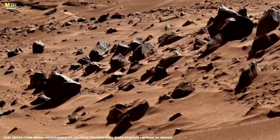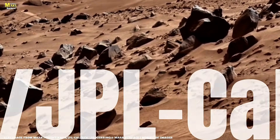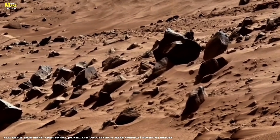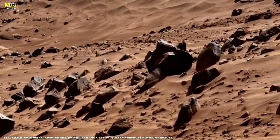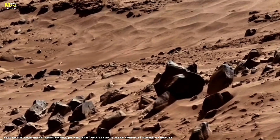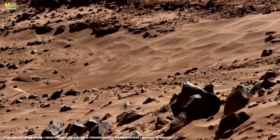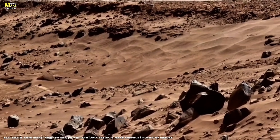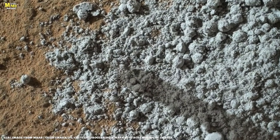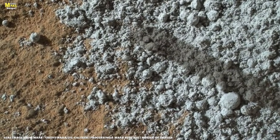Before your brain even has time to label what you're looking at, pause — because what Perseverance has just uncovered on Mars was never designed to be digested casually. This moment isn't highlighted in NASA headlines, it's not simplified for press releases, and it's definitely not something you scroll past like another red rock. What you're about to see is raw, untouched by interpretation — the kind of Martian evidence that makes scientists quietly admit: we need to rethink this.